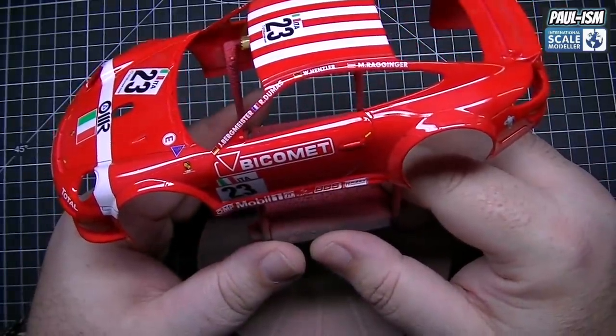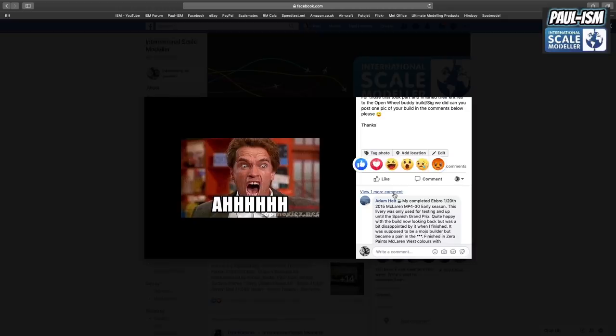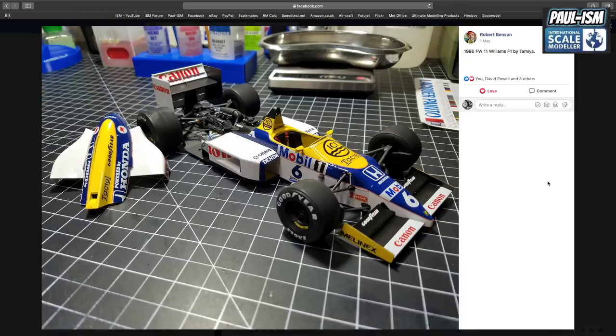Over on the ISM Facebook page, I finally asked for pictures from everyone who took part in the open wheel buddy build. Not everybody has posted — I think a few are still missing. First of all, we've got Mr. Robert Benson, who's finished his 1986 Tamiya F1/11 Williams and done a very, very good job. He managed to use the original Tamiya decals on that — absolutely superb work. Very nice detail on the engine as well. A top job there — well done, mate. It's a sterling build. I love that car — it's an iconic car.